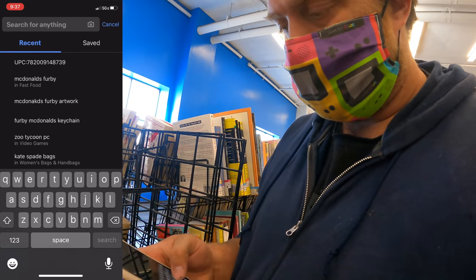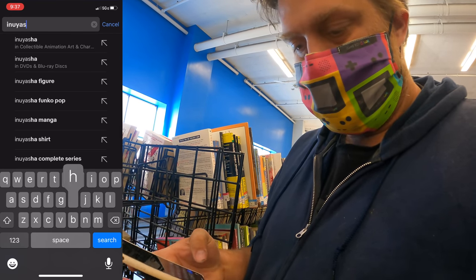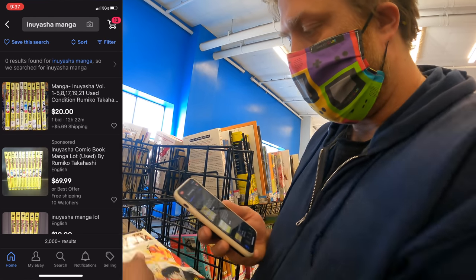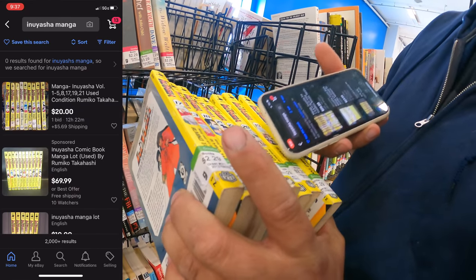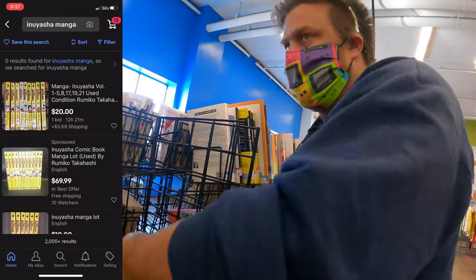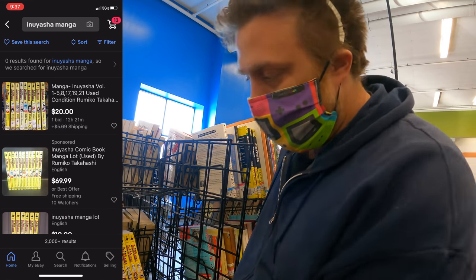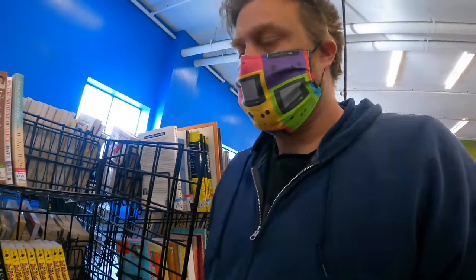Nothing comes up with a barcode scan, so I'm going to type in Eui Asher manga to see how much they generally run for a lot. Here's $20 for a lot — almost the exact same size of what I got. After counting them out at $2 apiece, it's literally almost exactly $20 for all that. So it's not going to be worth it. But I love Eui Asher — I almost just want to buy them and read them. But the volume numbers are all high — $17, $13, $18, $21 — I probably would buy them if they were the first volumes.